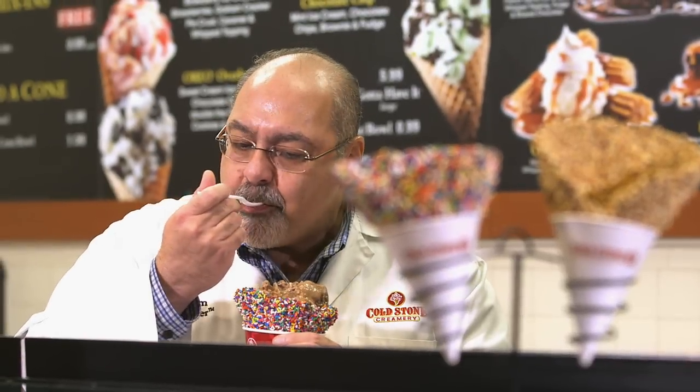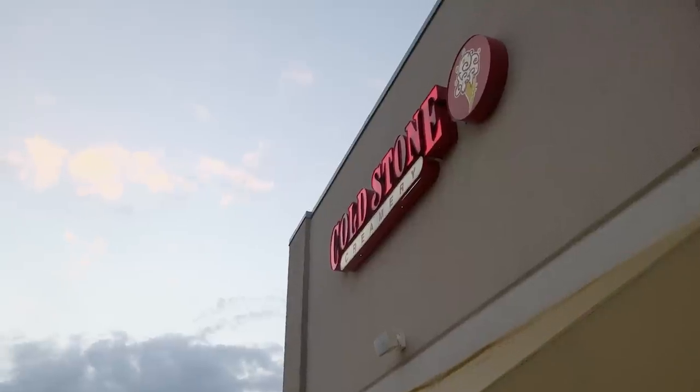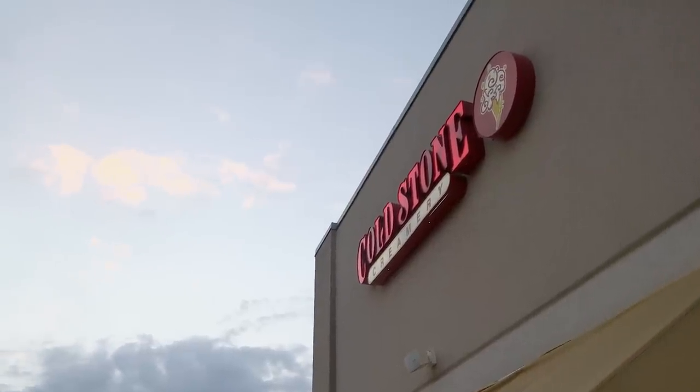We met Ray Karam, Senior Tastemaster — trademarked — for Cold Stone Ice Cream. And he proved why he's got such good taste in ice cream. The good news is we're nearly ready to eat it ourselves.